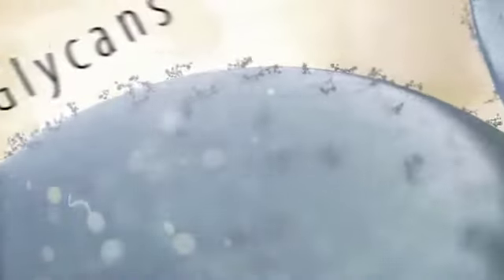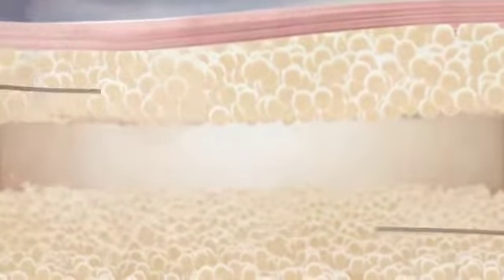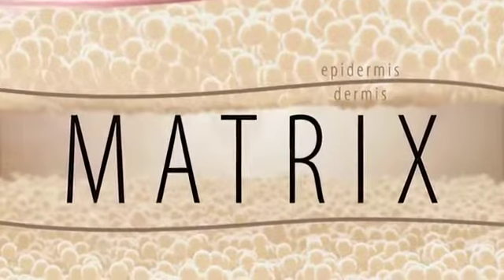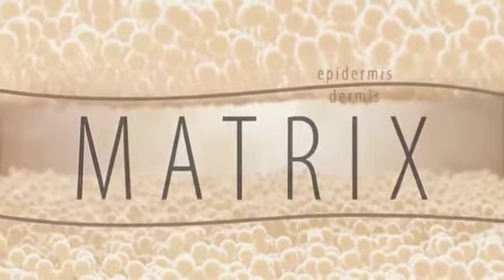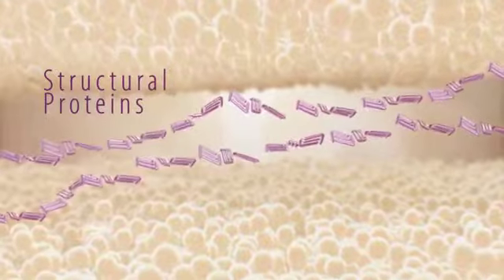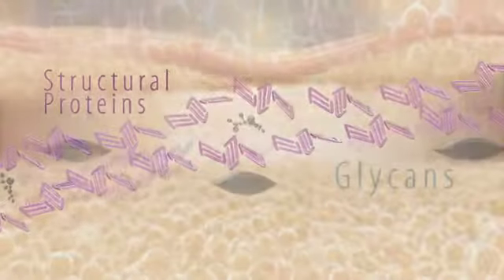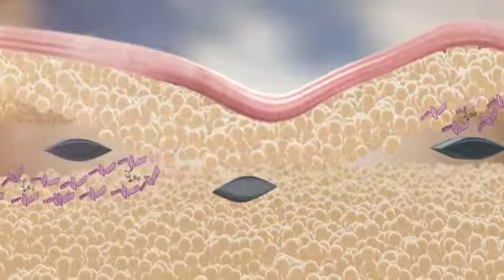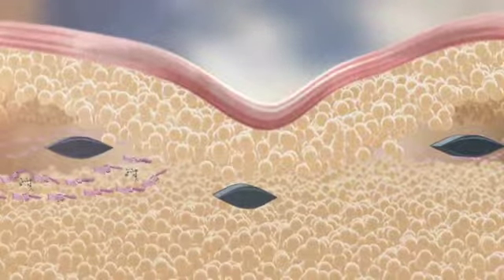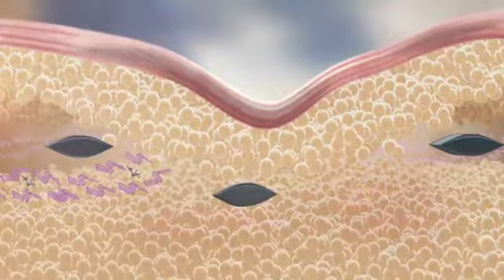These glycans cover all our cells and provide the pathway for cells to communicate with one another. As a dermatologist, I was aware that for any product to be effective, it had to reach the matrix — that firm, cushiony, web-like structure beneath the top layer of our skin. This area is composed of structural proteins that allow for the composition of moisture-trapping glycans. As we age, the production of glycans and structural proteins declines. Inflammation further attributes to the appearance of aging.